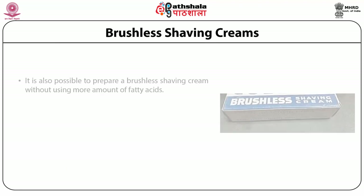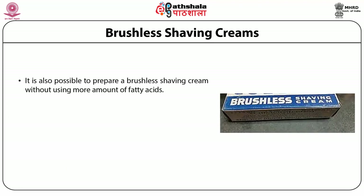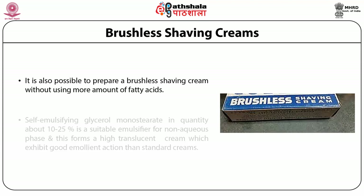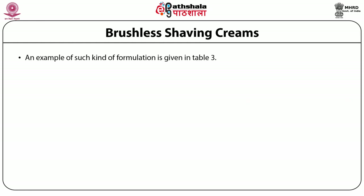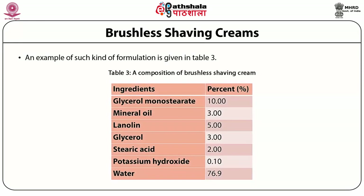It is also possible to prepare a brushless shaving cream without using large amounts of fatty acids. Self-emulsifying glycerol monostearate in quantities of about 10 to 25% is a suitable emulsifier for the non-aqueous phase and forms a highly translucent cream which exhibits better emollient action than standard creams. An example formulation consists of glycerol monostearate, mineral oil, lanolin, glycerol, stearic acid, potassium hydroxide and water.